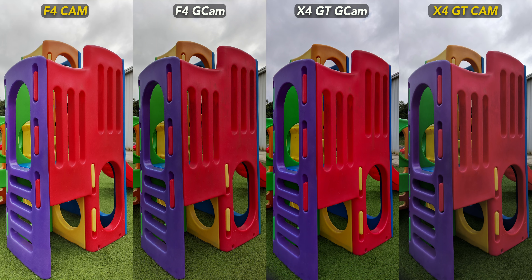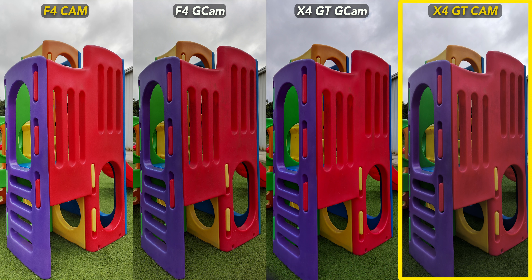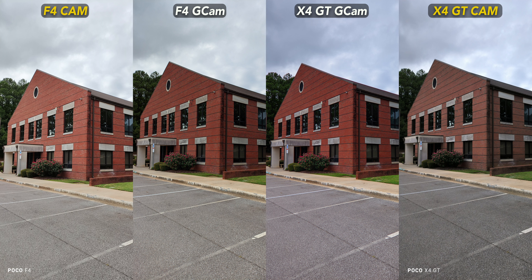Does the F4 beat the cheaper Poco X4 GT? Yes, but not always by much. From left to right we have the stock F4 cam, F4 Gcam, X4 GT Gcam, and lastly the stock X4 GT cam. For the playground shot, Gcam on the F4 is closest to reality, but the Gcam from the X4 GT performs somewhat well too — a significant improvement over the stock cam, particularly in the shadows. The F4 Gcam shot looks the best in the next example, and this time the X4 GT just can't compete at all — its Gcam image is way too saturated and the stock shot is far too warm and dull. Back to the building photo, and I honestly prefer the X4 GT Gcam version this time — its slightly cooler color temperature and increased saturation make it pop more than the F4's shots.